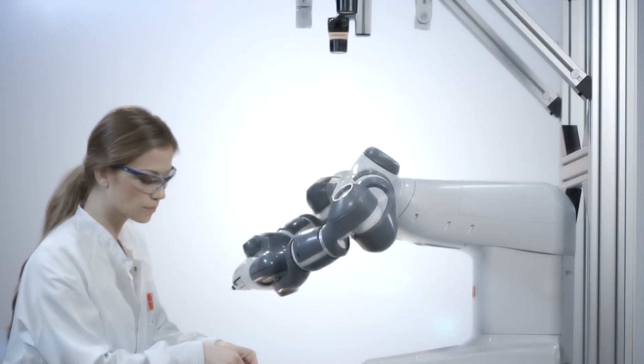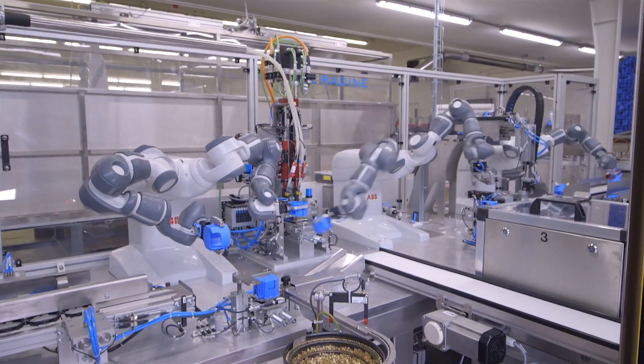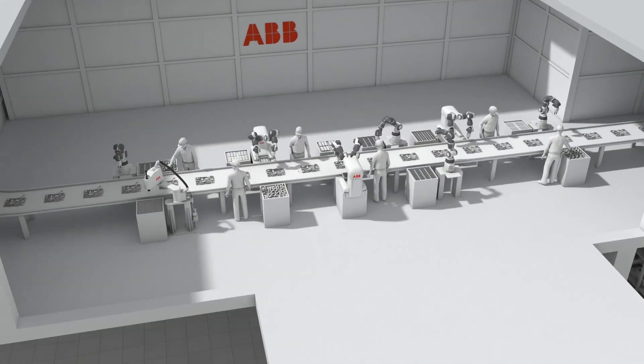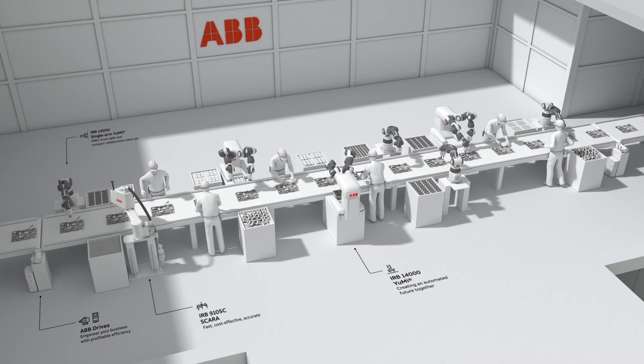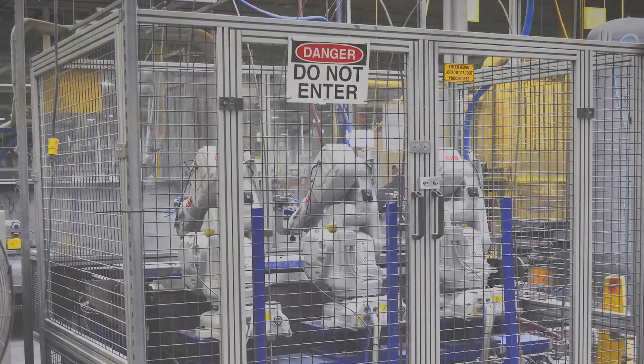But Yumi is about so much more than just eye-catching photo ops. For industry, the advent of a truly collaborative robot working alongside human staff has been little short of a revolution. Before Yumi came along, robots were typically corralled inside protective cages or behind safety barriers.